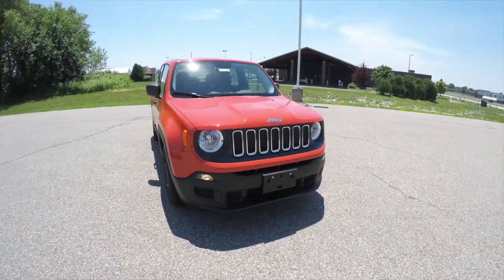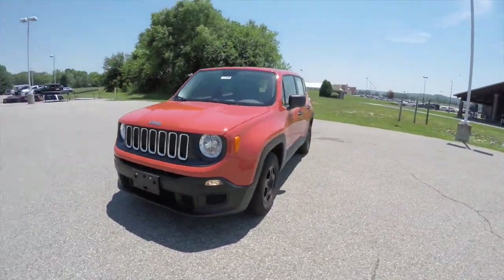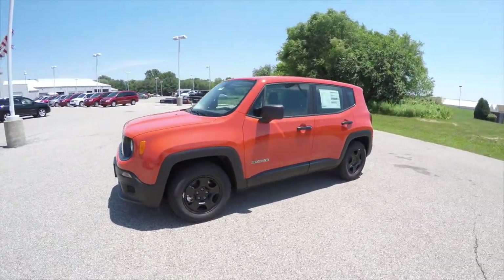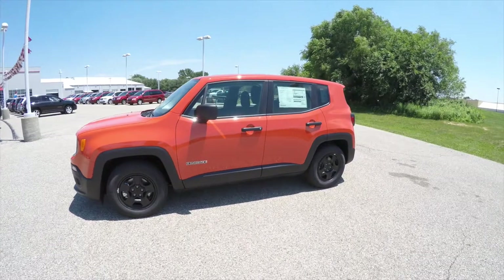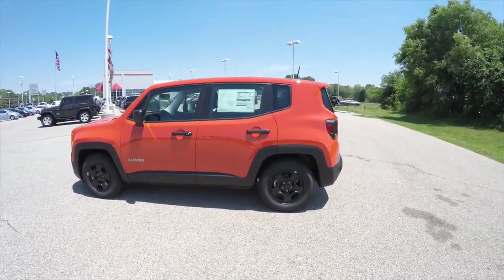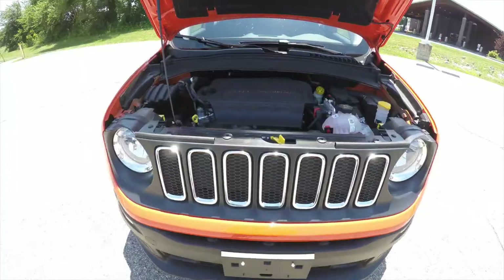Hello everyone, today we're going to take a quick walk around look at this brand new 2015 Jeep Renegade Sport. This Renegade is in Omaha Orange with black lower cladding and black cloth interior.